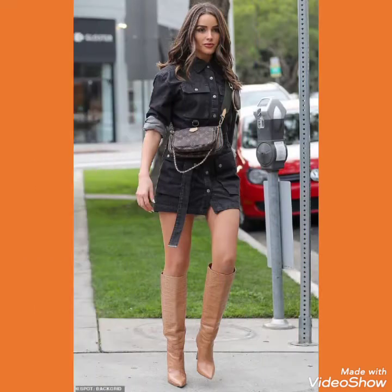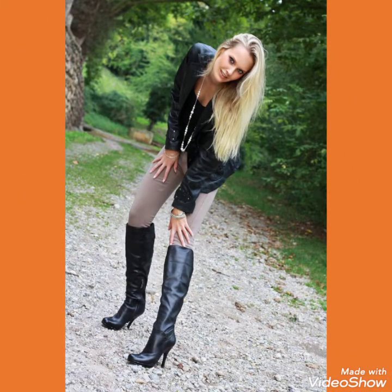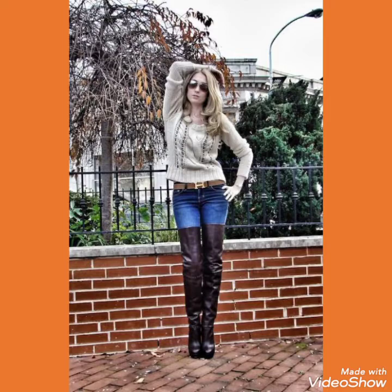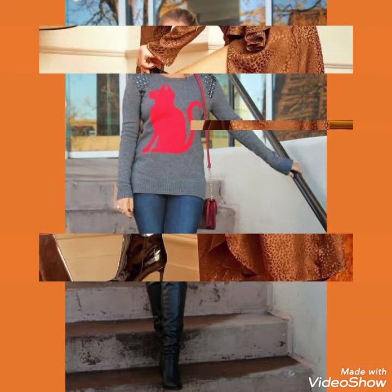Hello friends, welcome back to my channel Fashion Ideas. I am back again with another video of leather and latex thigh high heel long boots for women and girls who love to wear such type of boots. In this video you can see different colors and designs of leather and latex thigh high heel long boots, and I hope you will like this amazing collection.